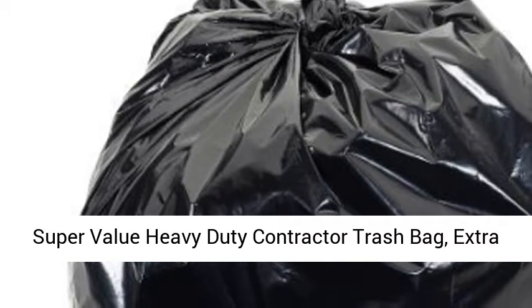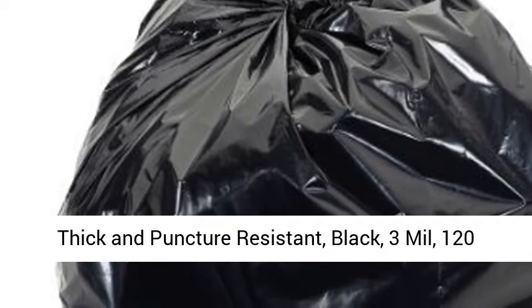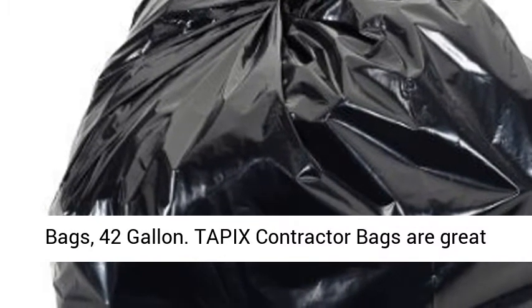Super Value Heavy Duty Contractor Trash Bag, Extra Thick and Puncture Resistant, Black, 3ml, 120 bags, 42 gallon.